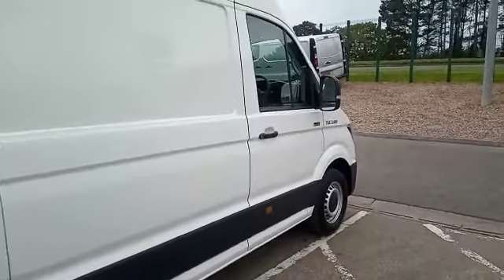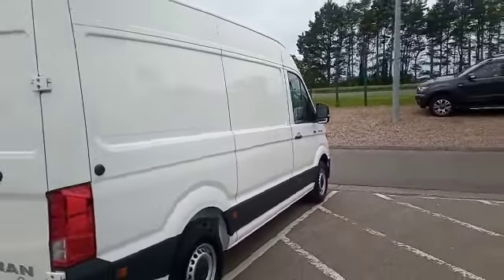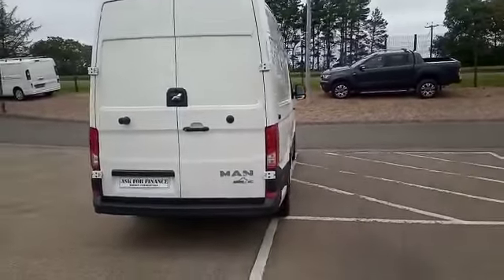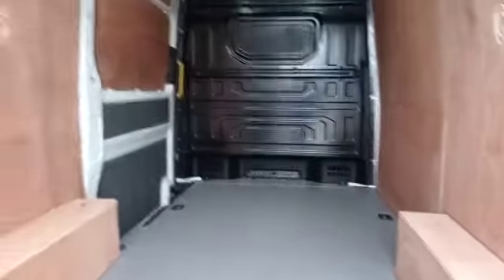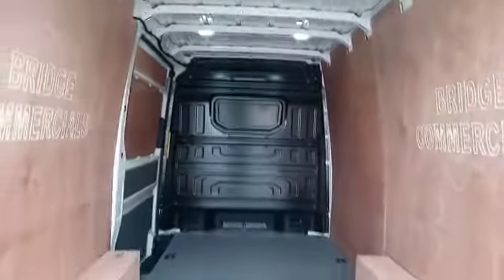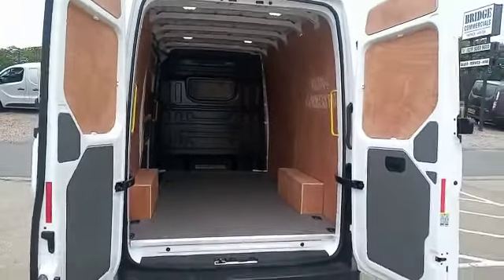Let me show you around the rear of the vehicle. Of course there are high-level brake lights, and as you can see the vehicle is fully ply-lined with LED interior rear lights.